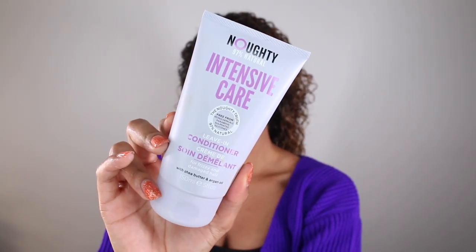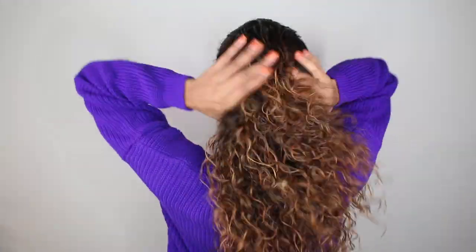The curls you're looking at right now are actually my day-three hair, so let me show you how I refreshed using my Naughty products. Starting on re-dampened hair, I grabbed the Naughty intensive care leave-in conditioner. I've been incorporating leave-ins now that I have more color in my hair for extra moisture. It's a very light cream — not too heavy, not gonna weigh down your curls — and it really does give my curls some extra moisture.